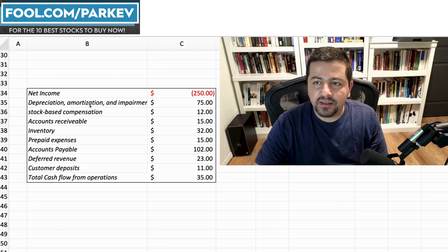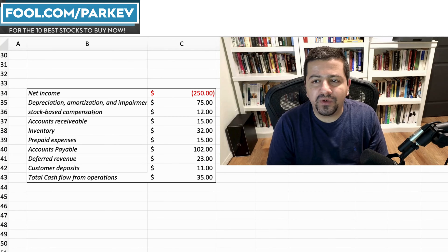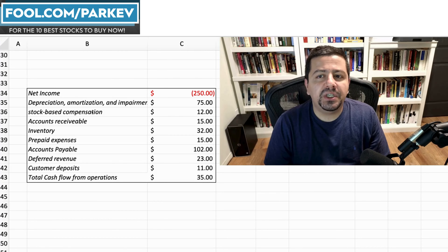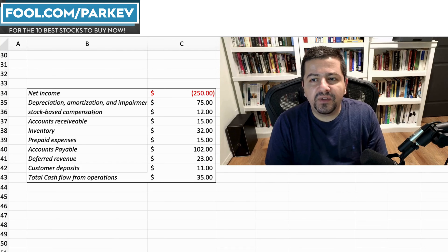For instance, look at the example I've created here. The company reported a net loss of $250, but when you look at cash flow from operations it was a gain of $35. How can that be? Well, two expenses a company must report on the income statement are depreciation and stock-based compensation — importantly, these are non-cash expenses. Money is not leaving the company for these expenses.